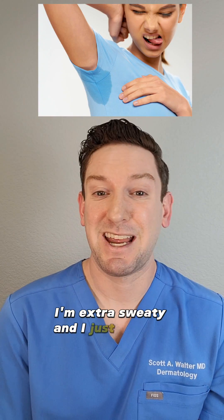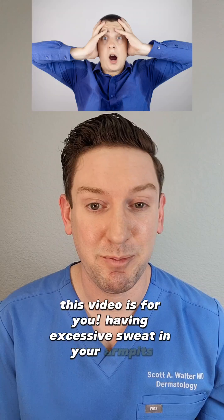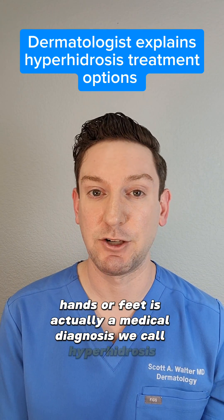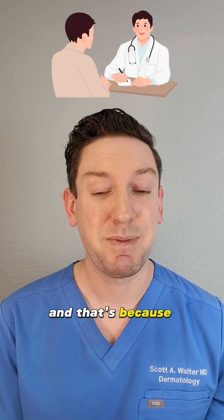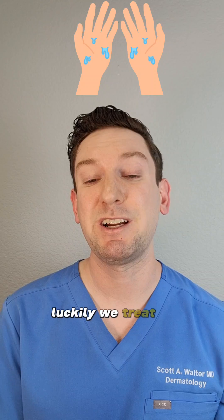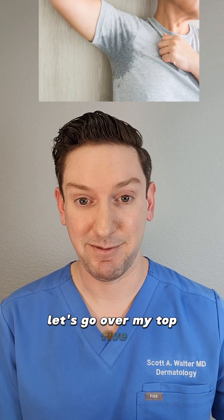If you're someone who thinks 'I'm extra sweaty and I just have to deal with it,' this video is for you. Having excessive sweat in your armpits, hands, or feet is actually a medical diagnosis we call hyperhidrosis. It's often under-recognized in the medical community, because patients are often embarrassed or hesitant to bring it up with their physicians. Luckily, we treat it all the time as dermatologists, and today we have many different ways to treat it. Let's go over my top five.